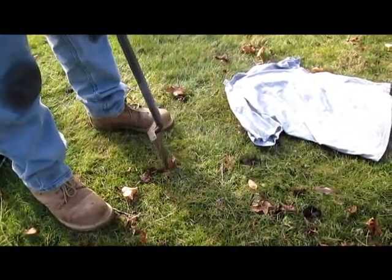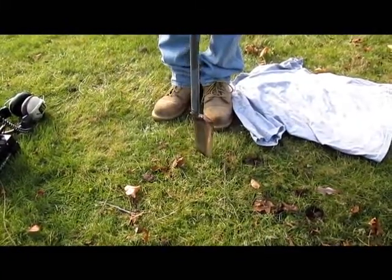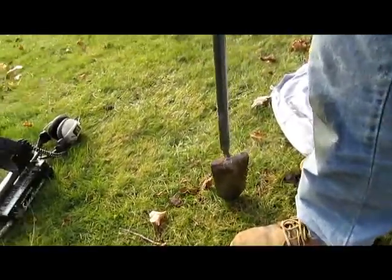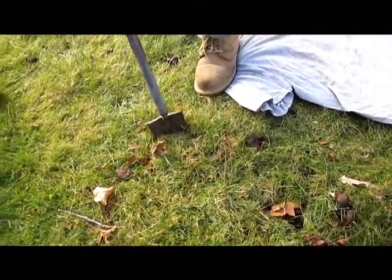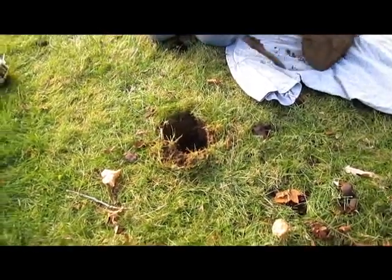Jeffy on live dig. Make those plugs nice, Jeffy - show the newbies how it's done. Definitely a coin, definitely six inches down. He better not step on the AT Pro. He's going to pop that plug. Some people like the horseshoe plug, but we're fond of the big old square one because it's a deep target.